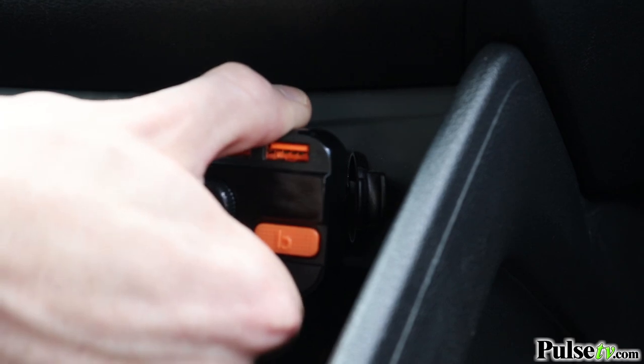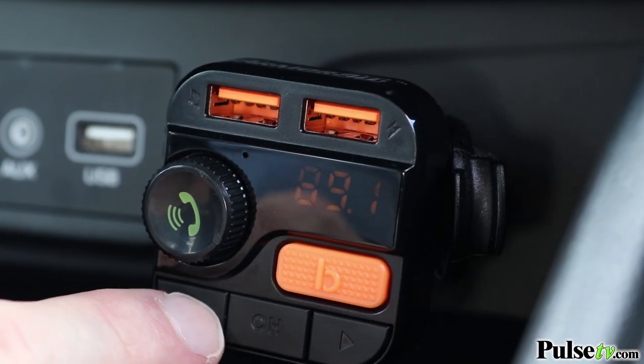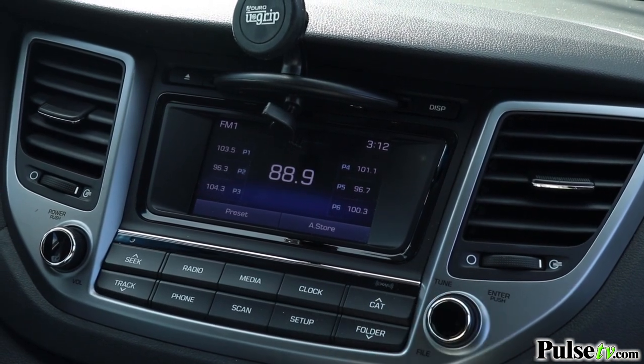But the best part is by far that Deluxe Bass Boosting feature. But before we get into that, I just want to let you know how easy this thing is to use. To get started, just plug the transmitter into your car's DC socket and tune in to an unoccupied frequency using the handy forward and back buttons. Match the frequency on your car's FM radio and you're ready to pair up via Bluetooth.